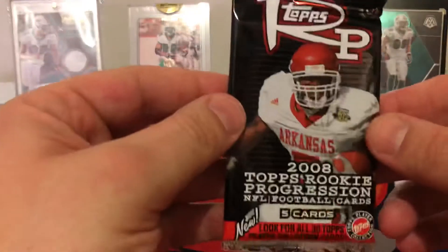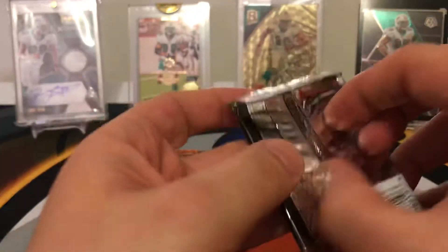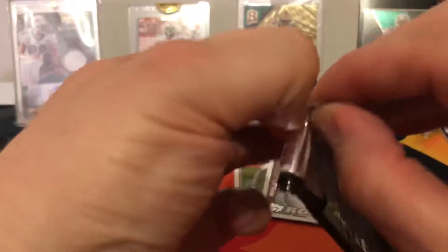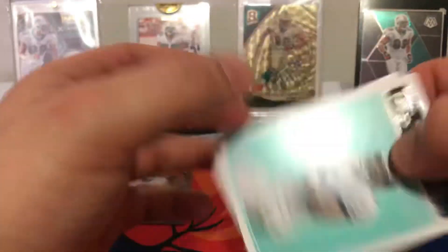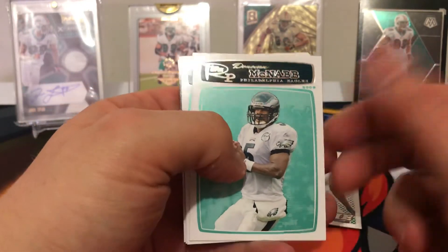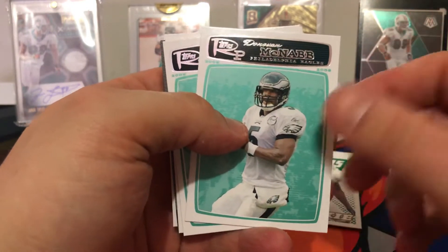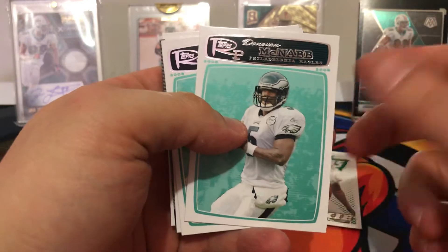Let's continue on — 2008 Topps Rookie Progression. Let's see what we got. How's everyone been doing? Getting all excited for the draft coming up. I know my Dolphins — somehow we made something out of the Laremy Tunsil trade into something epic. Moved around, jumped around — we're back up to the sixth spot in this draft.